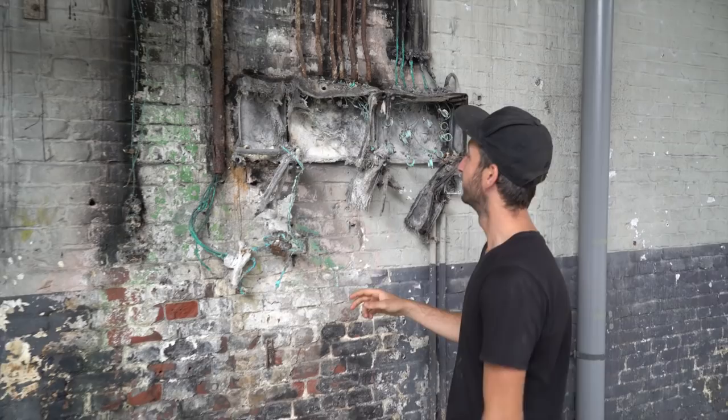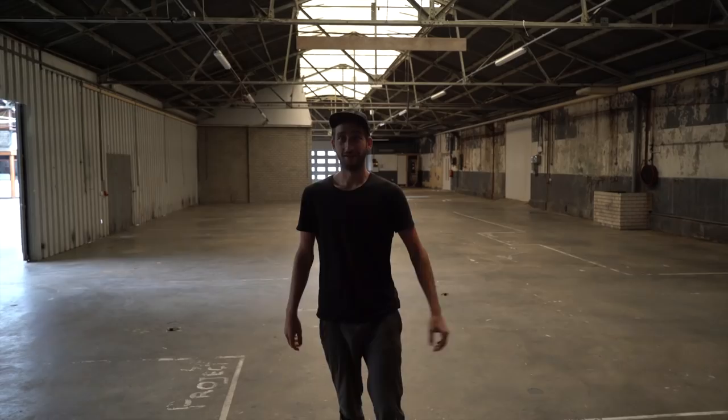Besides the big space there, we also have another big space here. It's going to need some lighting fixed, but yeah, more space available to work.